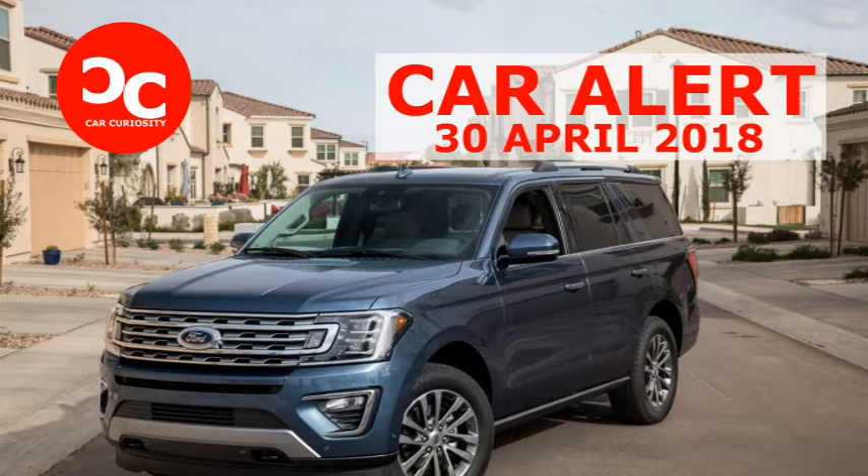Just as many vans replaced the family station wagon in the 1980s, so too did big SUVs vanquish those vans in the 1990s. Since then, however, the Great Recession and occasional gas price shocks have returned the largest SUVs to their original role in the market — expensive vehicles bought by people who need big, multi-passenger vehicles that can tow a lot of weight.